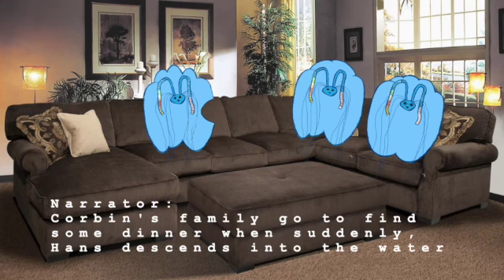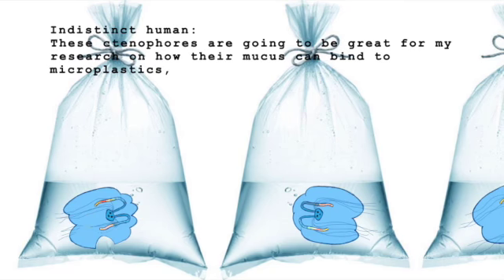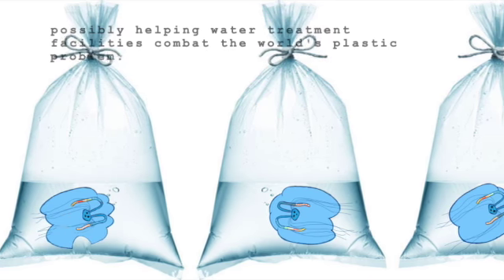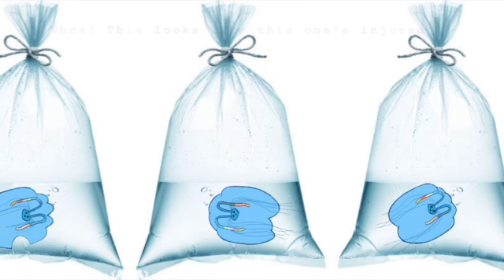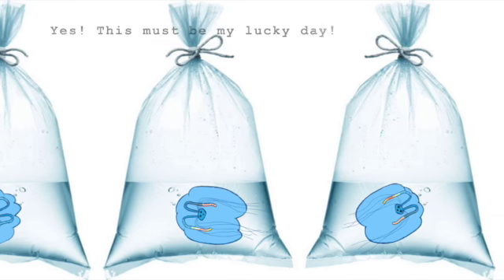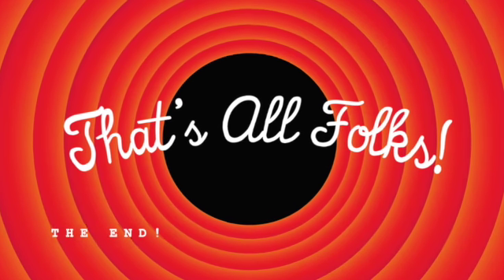Corbin's family goes to find some dinner, when suddenly Hans descends into the water, scooping them all up into a plastic bag. These ctenophores are going to go great for my research on how mucus binds microplastics, possibly helping water treatment facilities combat the world's plastic problems. Whoa! This one looks injured. I'll get to study the regenerative capabilities of Mnemiopsis leidyi too. Yes! This must be my lucky day. Oh no! Corbin was caught. Stick around to find out what happens in the next episode. The End.